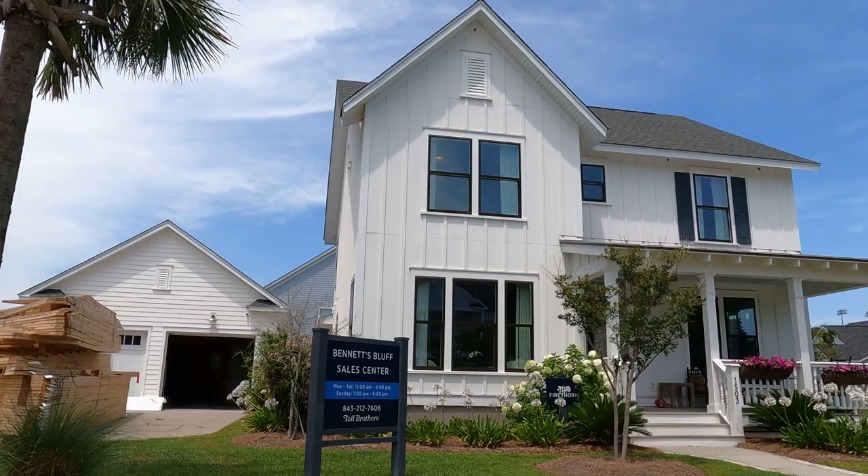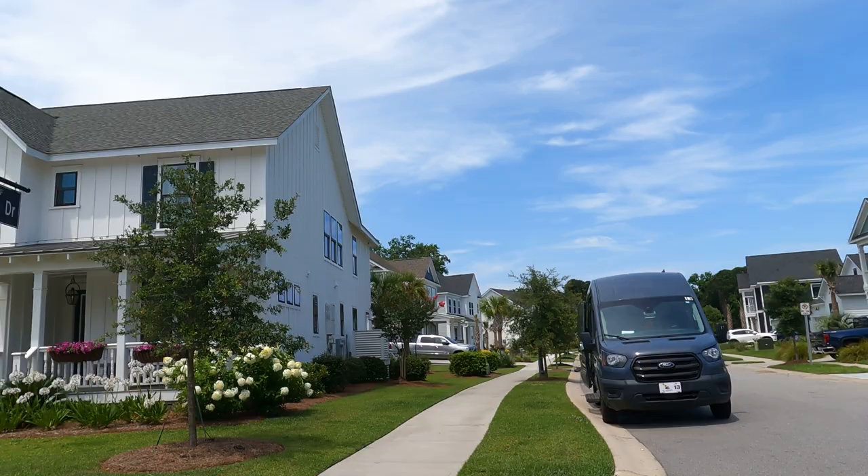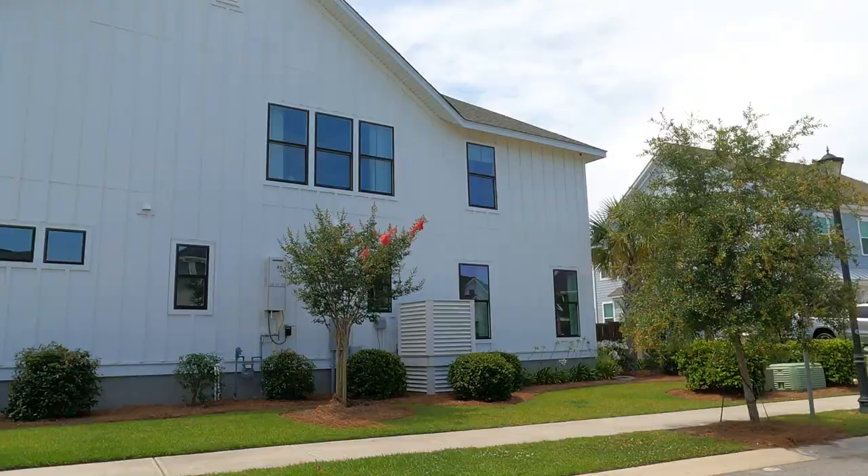That's a beautiful model from Toll Brothers with a detached garage. Where am I? I'm in the Charleston area at Bennett's Bluff. One of the great things about Charlotte itself is being close to the mountains and close to the beach. Today, Jack and I are hanging around the Charleston area.